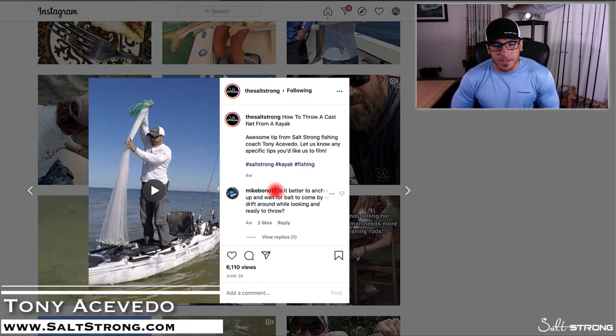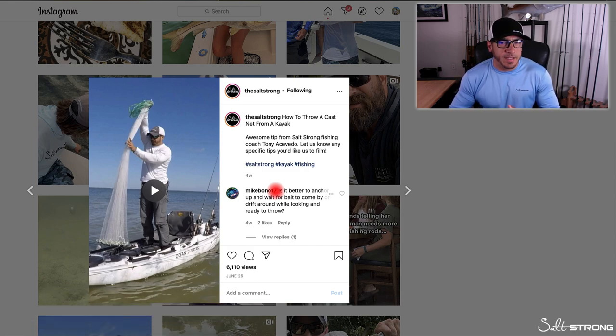Hey, this is Tony with SaltStrong, and in this video I wanted to answer a quick question that came in on an older video I did about cast netting bait from a kayak.